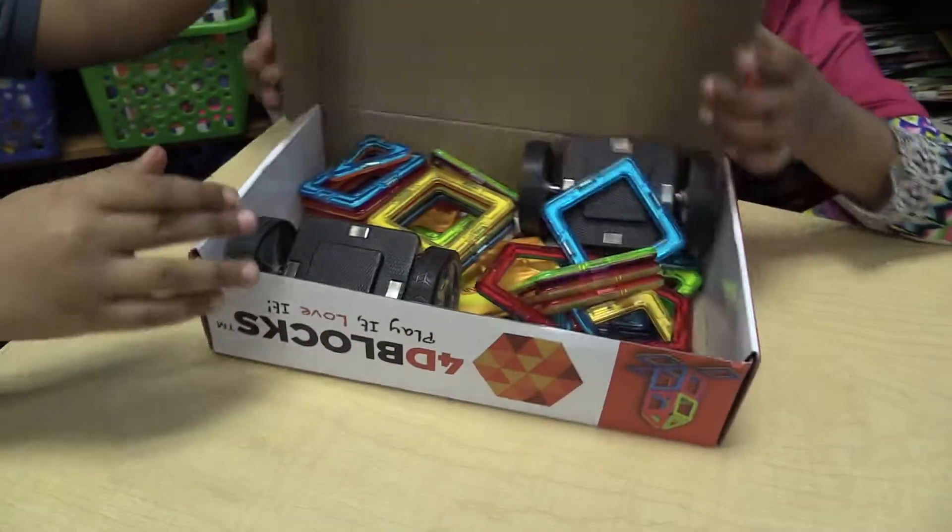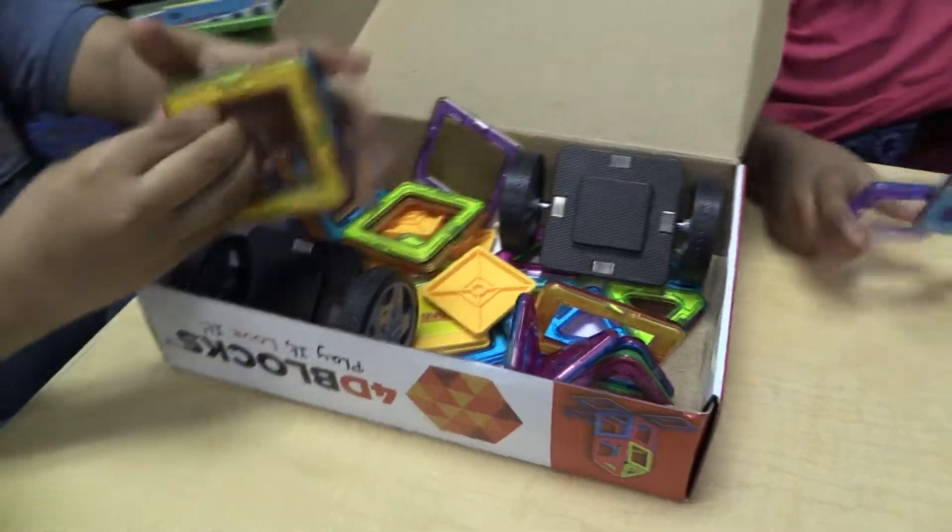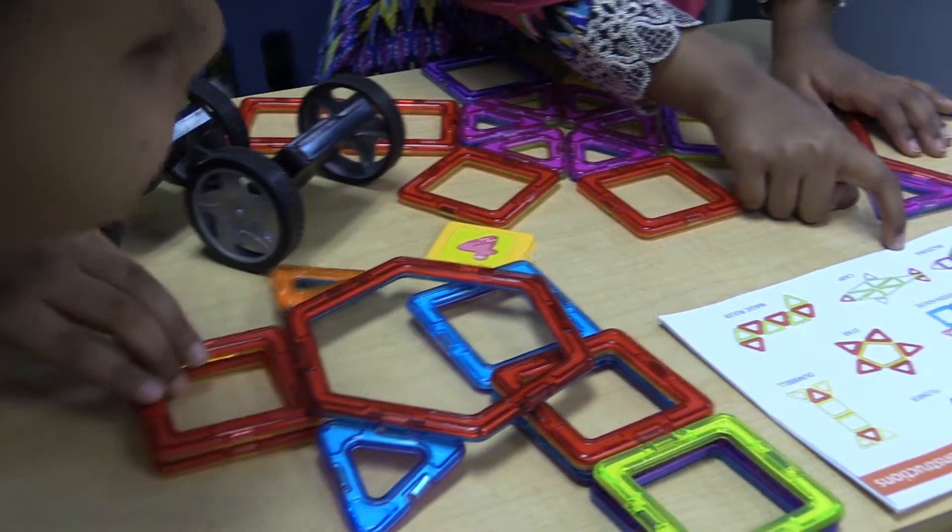Welcome to another show. I wanted to share this product with you. I have been using 4D Blocks in my classroom. These are magnet blocks that are super fun to build with.